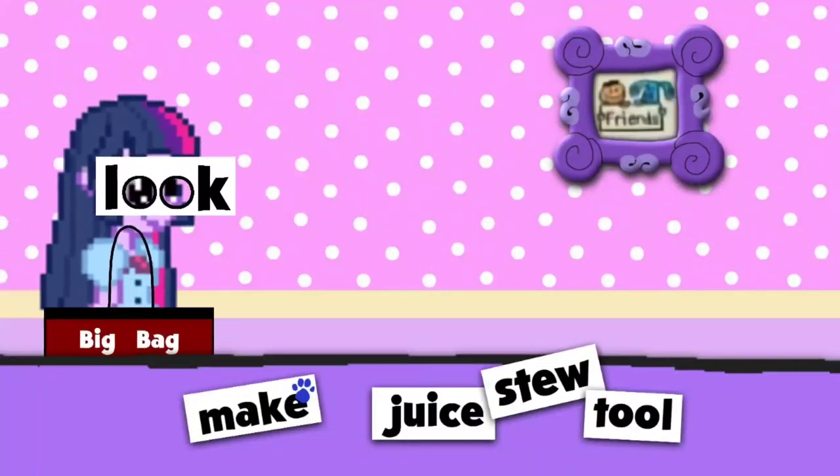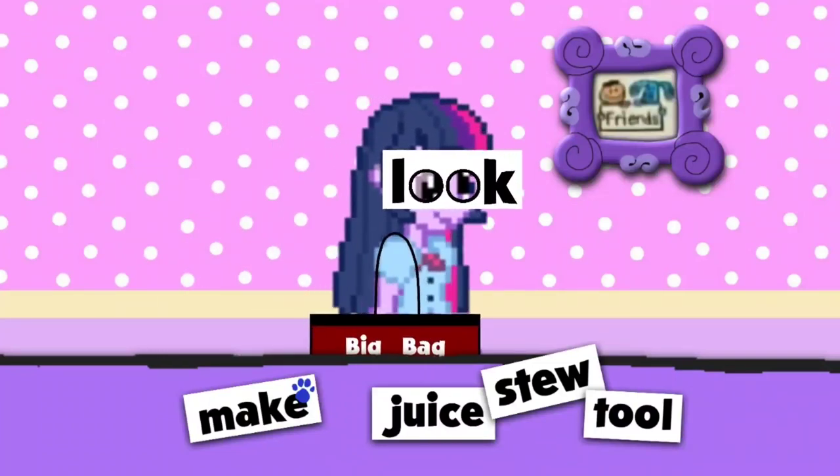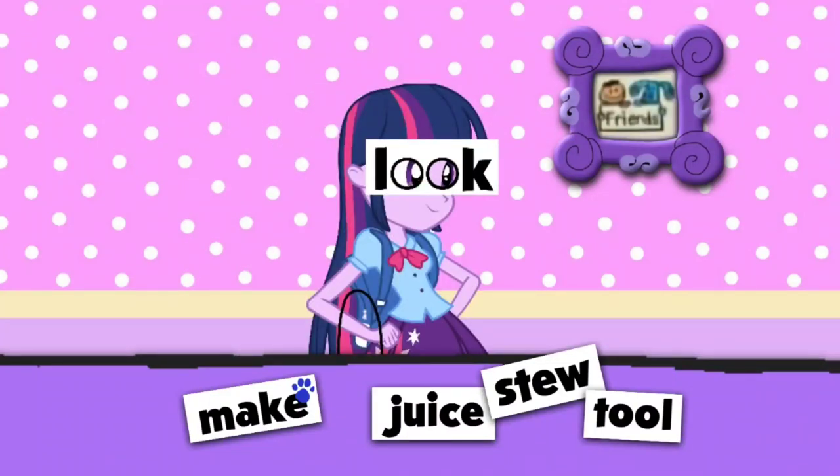We are looking for a Blue's Clues, I wonder where they are. A clue, a clue!